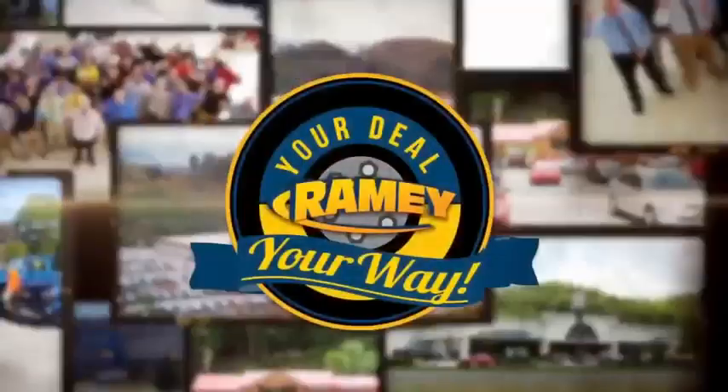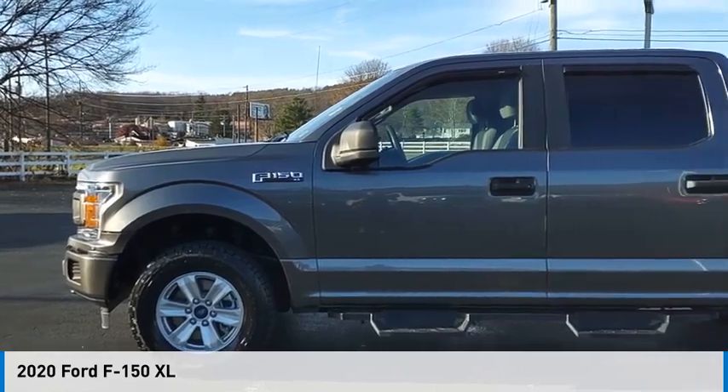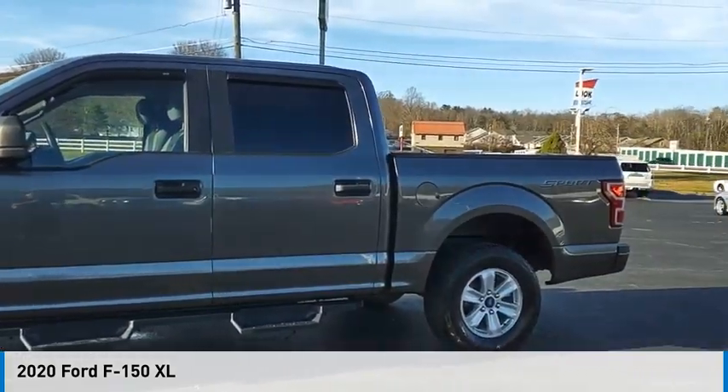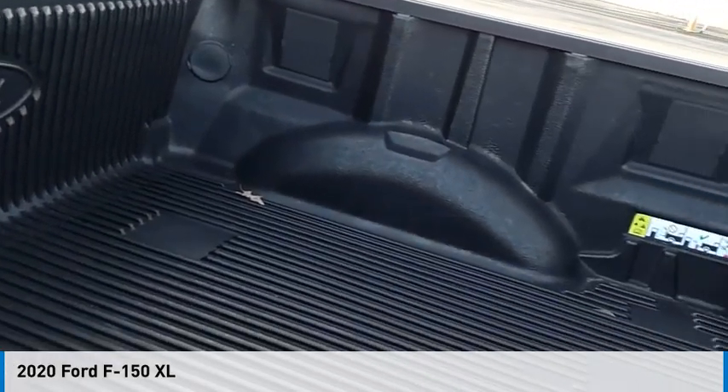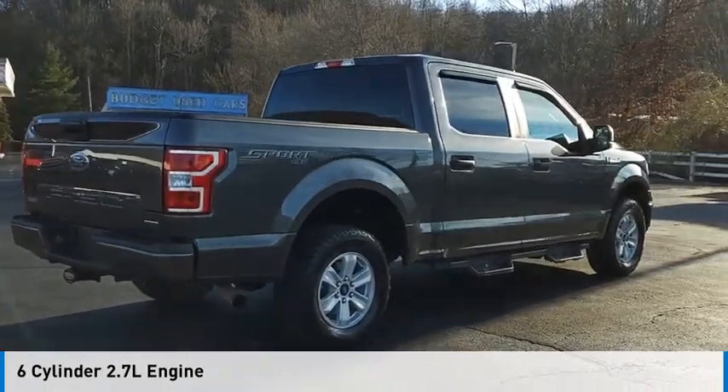At Ramey, it's your deal, your way. Make a great choice today with the 2020 F-150. This vehicle is powered by a four-wheel drive, six-cylinder, 2.7-liter engine.